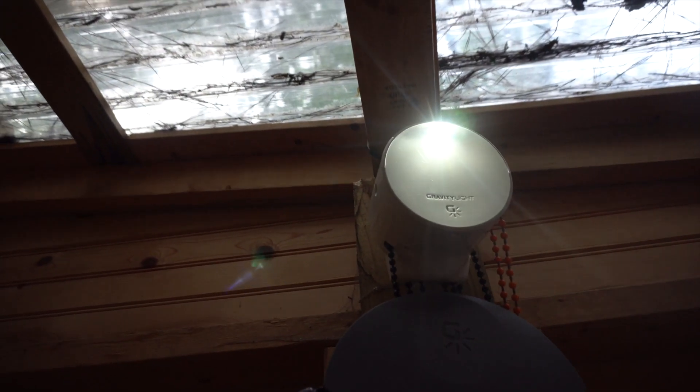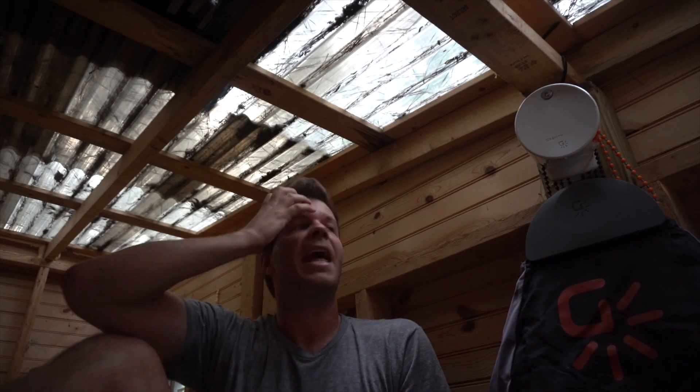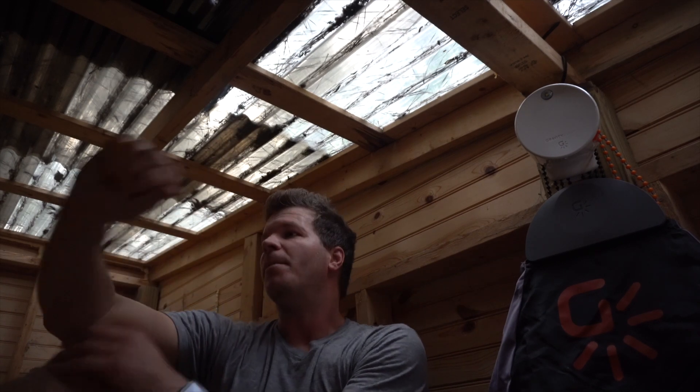Today I've got a really interesting lighting solution that I think you might find pretty cool, so stay tuned. There's a good chance you may have already seen this — they had a really popular Kickstarter or Indiegogo campaign to bring this solution to third world countries. The interesting idea behind it is simple: it's gravity. Gravity turns this light on, as you'll see in just a second.